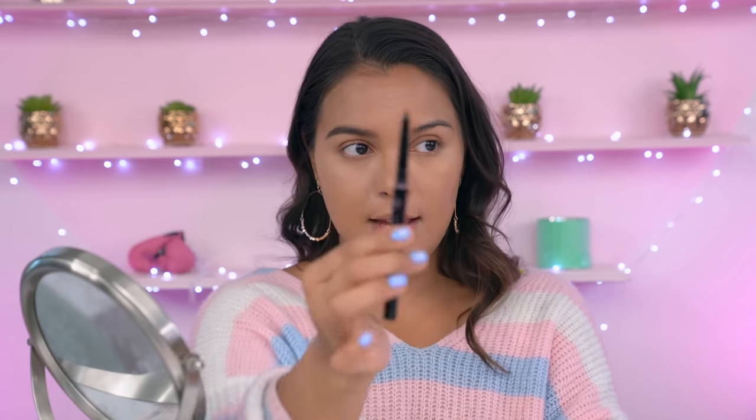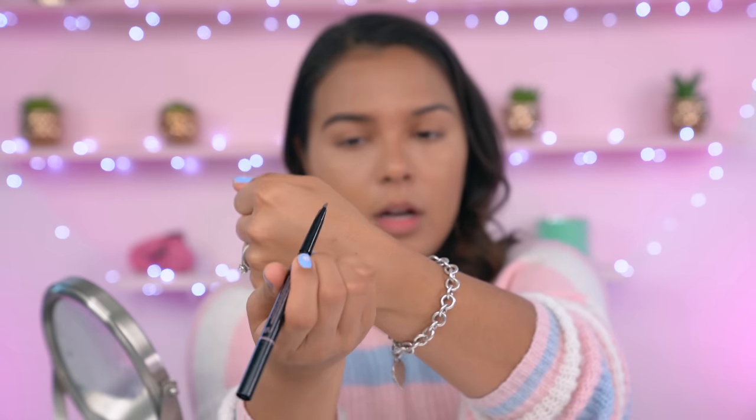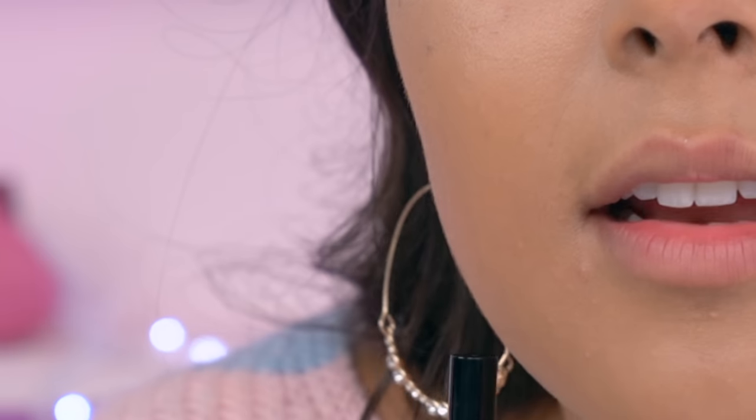I'm going to go in with the real brow definer — all right, nice and smooth. All Anastasia products are just heavenly, queens of eyebrows. And I'm guessing this is a little spooly. Now for the fake brow — let's see what we got going on in here. It looks relatively the same, other than the color. The spooly looks kind of cheap.